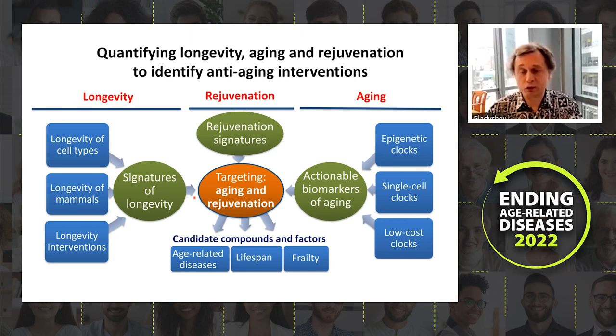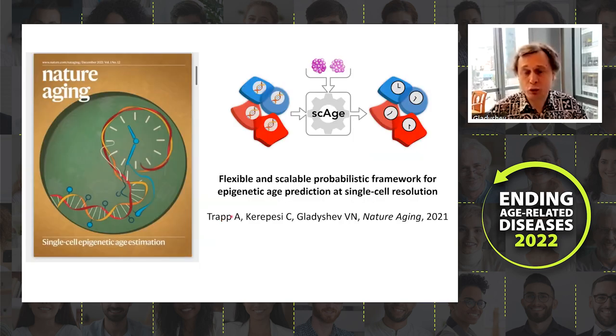A major development in the field has been the development of quantitative biomarkers of aging, pioneered by Steve Horvath and now proliferated such that it is a major theme at any serious conference. At the same time, these clocks still have many issues — we don't know exactly what they quantify, or what the precise relationship is between chronological age and biological aging.